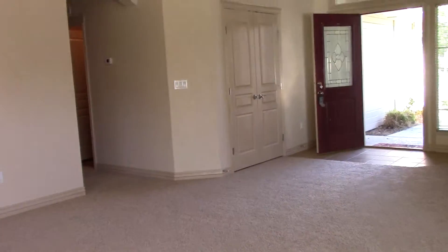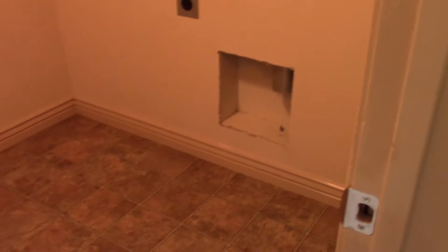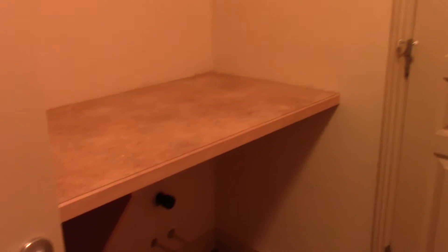Making our way to the other side of the house, it does have a laundry room with washer and dryer hookups, garage access, and a large folding table.